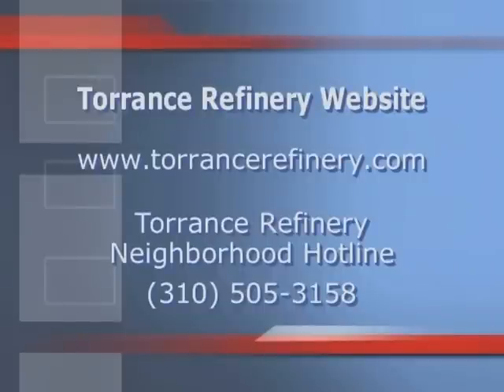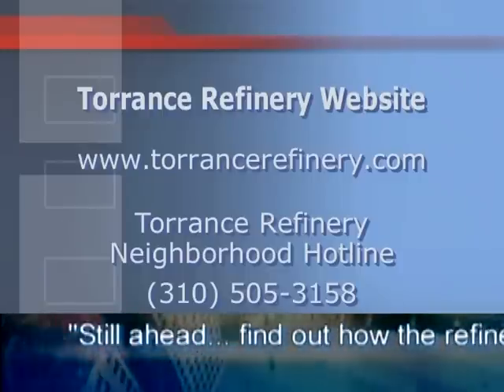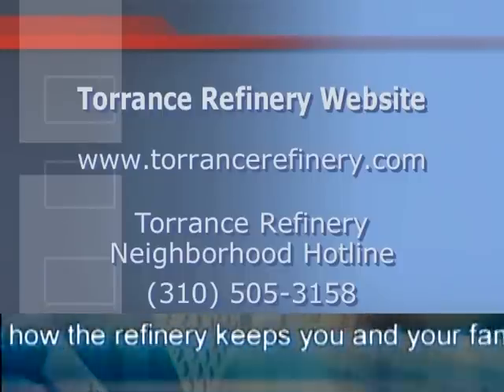For more information, log on to the Torrance Refinery's website at www.torrancerefinery.com.